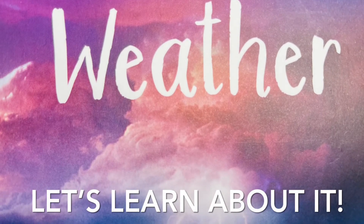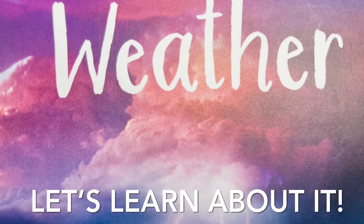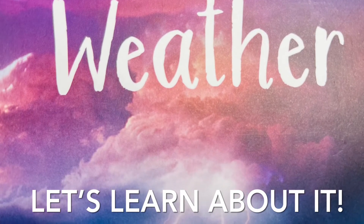Hey there, STEM Buddies. Today we're learning all about weather. Are you ready? Get your rain boots on!